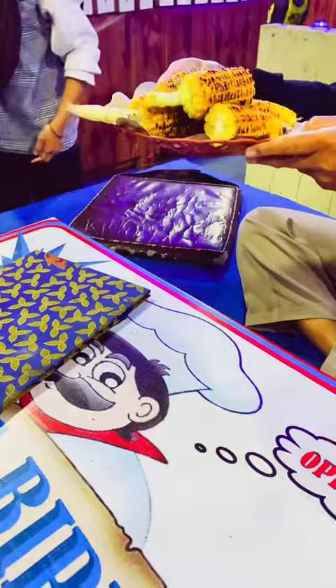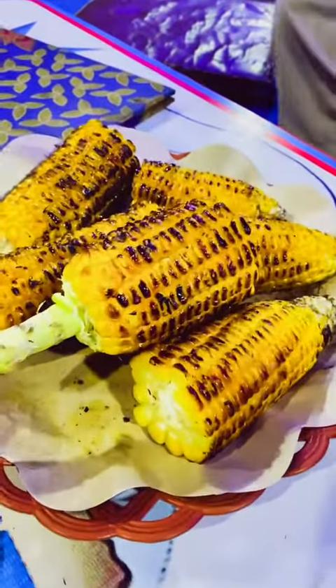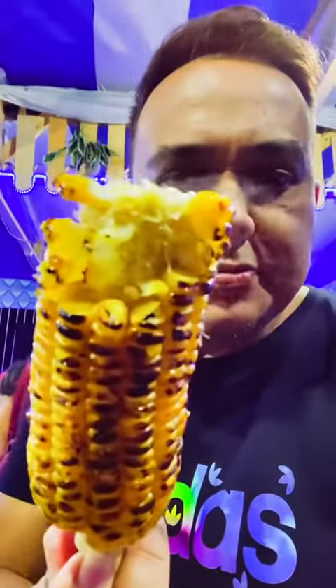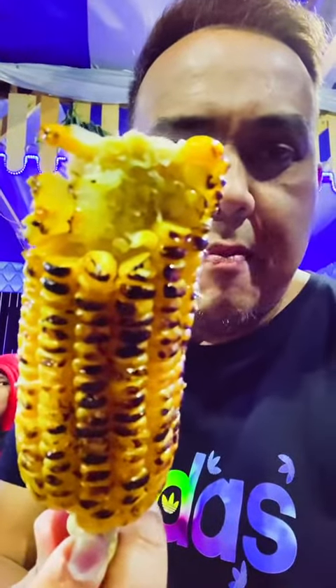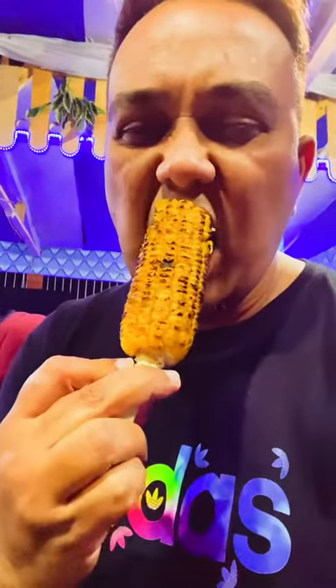It's ready, and I'm going to taste test it. It's flaming hot. It's damn juicy. It's amazing how a little smoke and a little char enhances the sweetness and brings out the true flavor of corn.